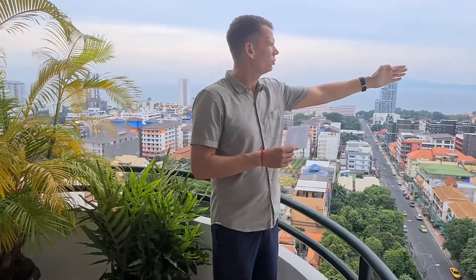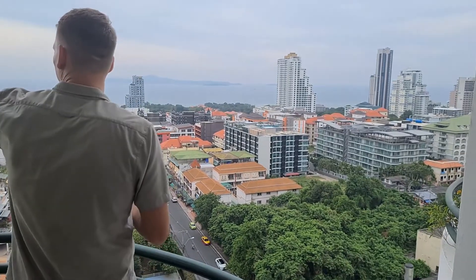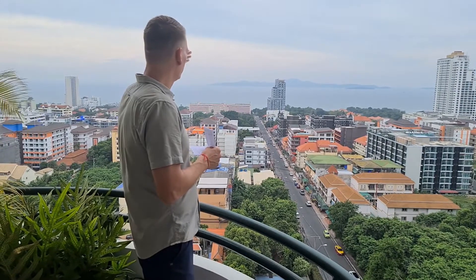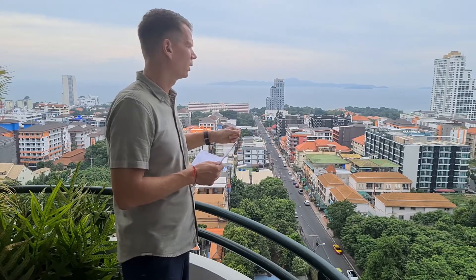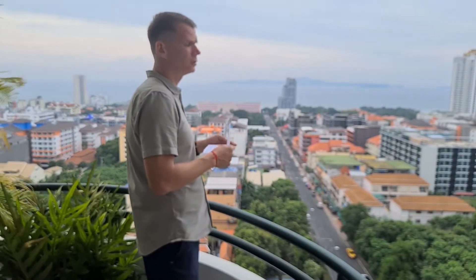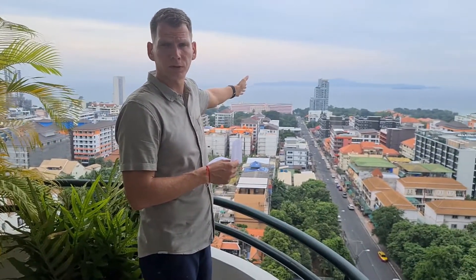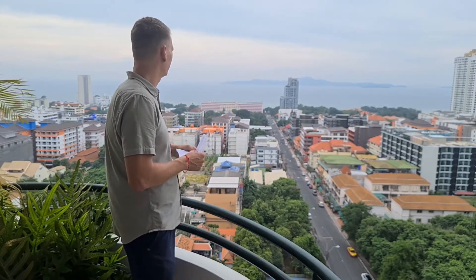From here I can see everything from the cozy beach all the way to the water far out. You can find many restaurants nearby. The most famous restaurant in all of Pattaya is the Cabbages and Condoms. Also, just at the end of the road there is a nine-hole golf course, so if golf lovers like this area, this condo is really quite suitable for you.